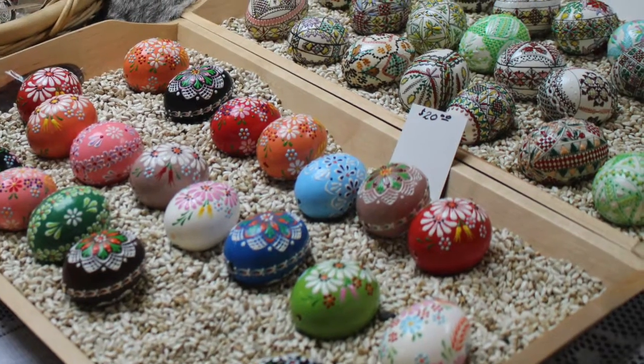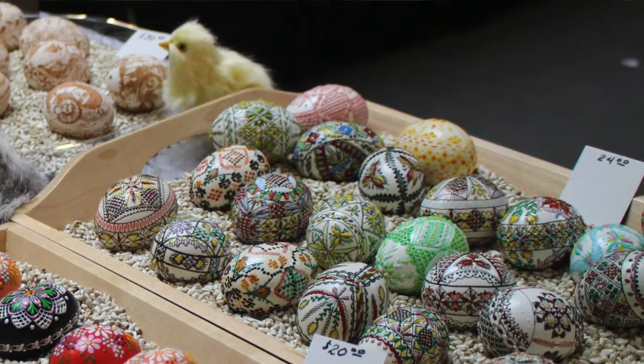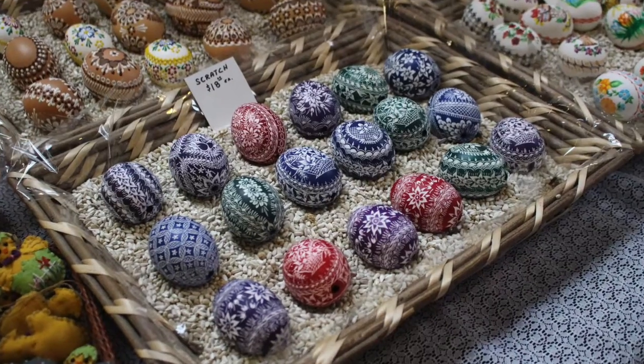Do you paint all of these? This is a family endeavor. We have our family here in western New York, some folks in Pennsylvania — both sides, east and west, Allentown and Pittsburgh area — and Massachusetts. That's awesome.